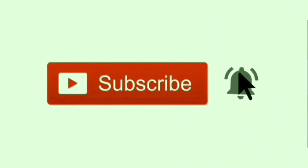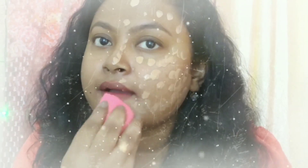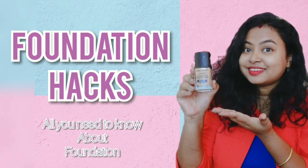Please subscribe and press the bell icon to never miss any update from my channel. Hi guys, welcome back to my channel, The Blinking Pong. Today I am coming with a new video.